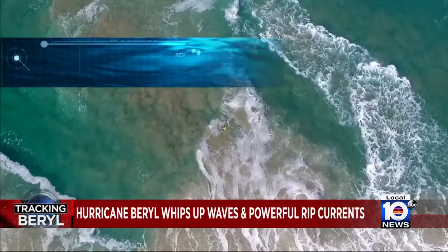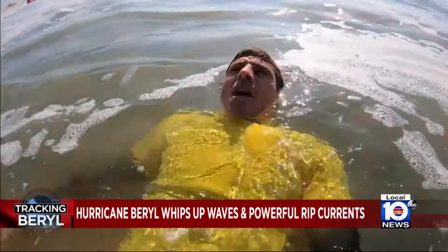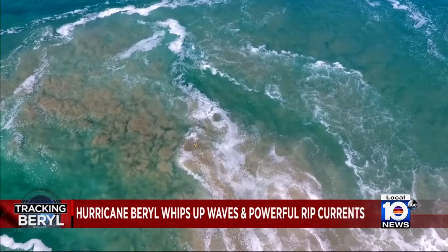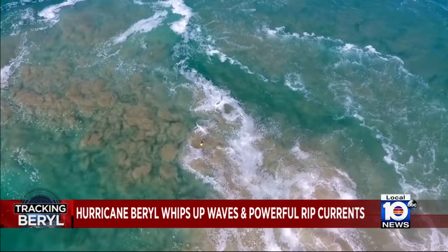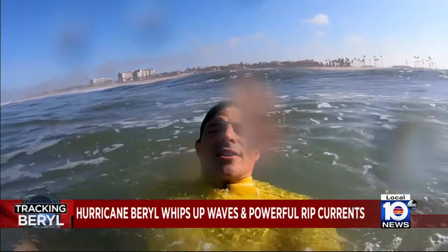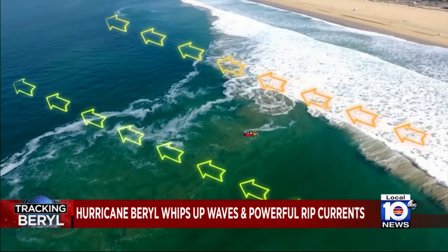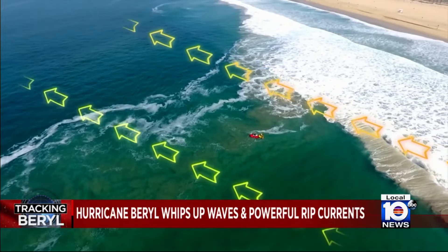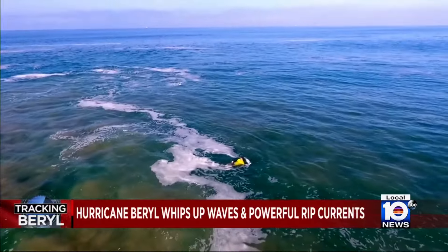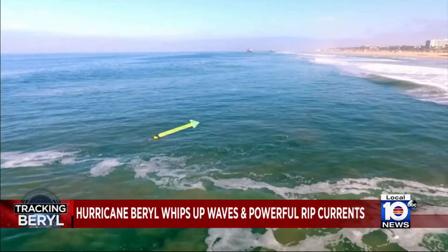Instead, experts say the first thing to do is flip and float — this will help keep you calm, since the first stage of drowning is actually panic. Take a breath; this is when you have the time and capacity to think about your next move. The next move is swimming parallel to shore, following the direction of the coastline until you feel the current stop pulling, or when you're out of that brown, foamy water. Then swim at an angle back to shore.